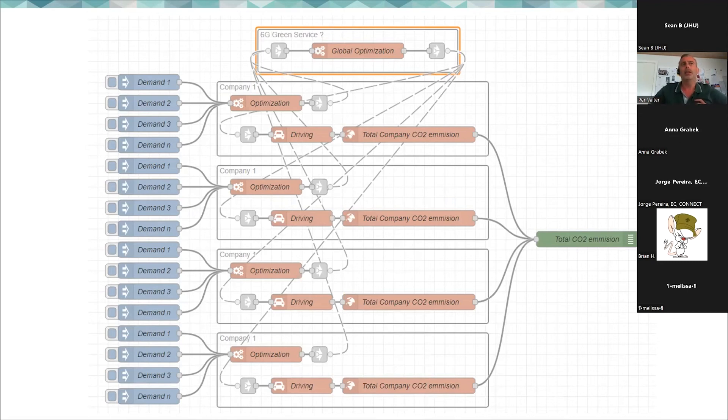Similarly, one could imagine regulation being passed that requires all empty truck capacity to be registered and offered to others, so we eliminate the resource waste we have today.